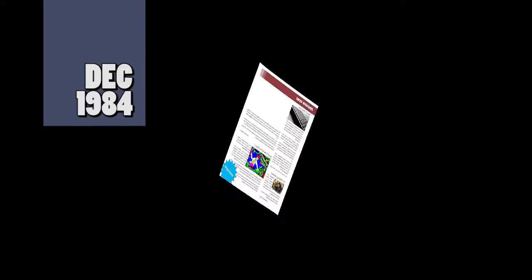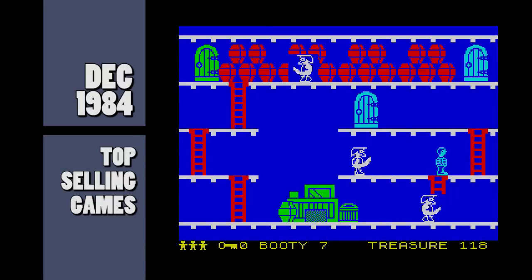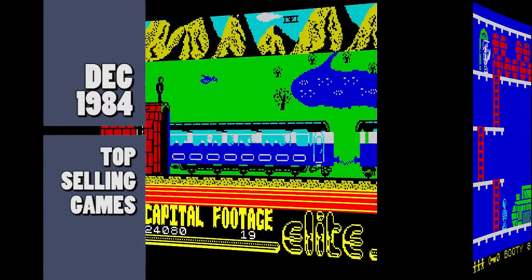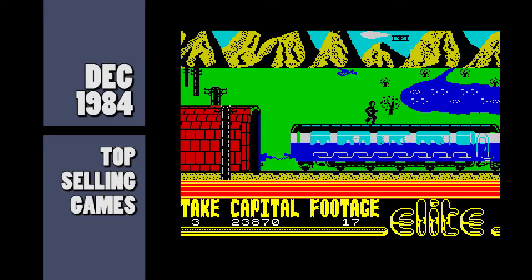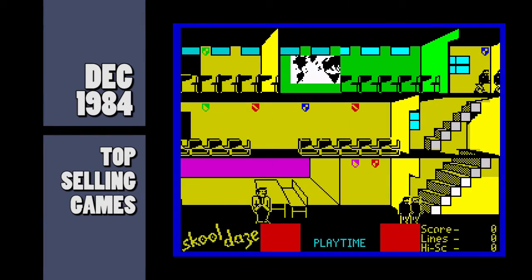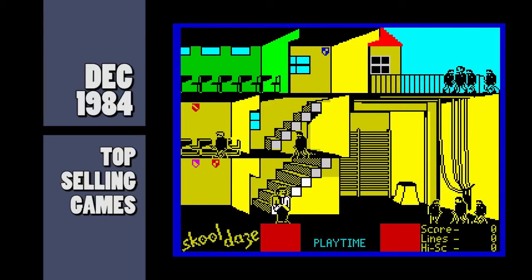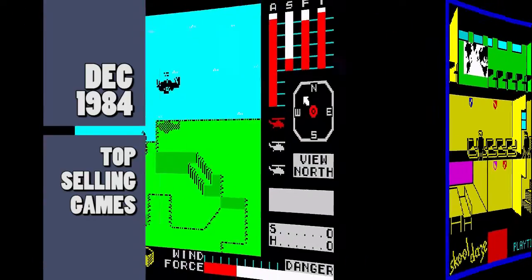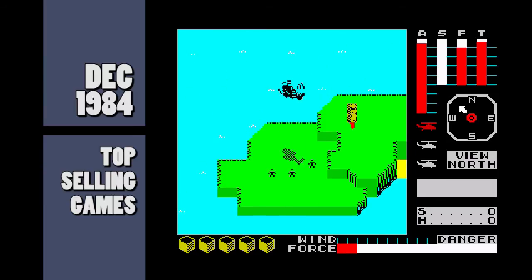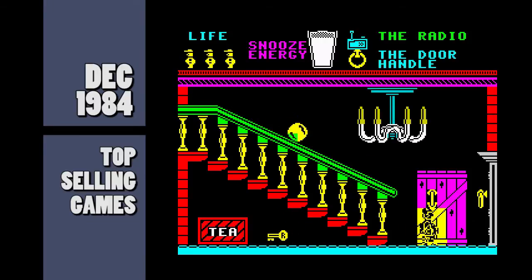And that's the news. Now on to the top selling games. Coming into the charts this month are Booty from Firebird — Jim the cabin boy goes in search of booty in this pirate platform game — Fall Guy from Elite, a game based on the TV series, School Days from Microsphere, just to remind the kids that the holiday is ending, Cyclone from Vortex, a great 3D helicopter rescue game, and Pyjamarama from Microgen, a nice looking arcade adventure starring Wally Week.